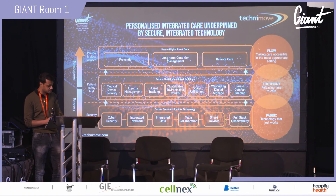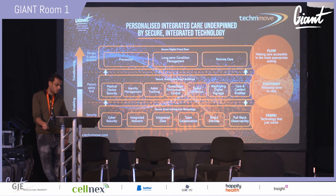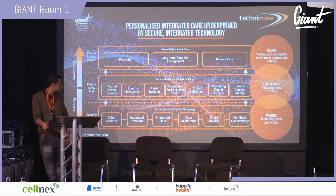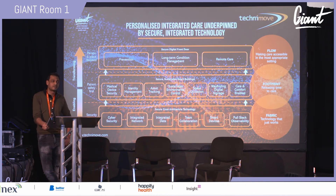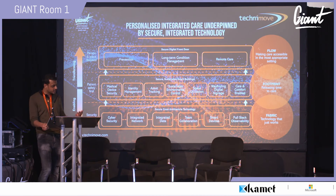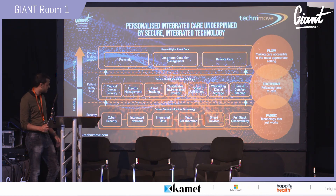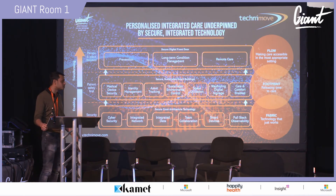This slide was given to me by a very experienced gentleman who started as a nurse, worked his way up to CIO in the NHS, and then moved to become a salesperson at Cisco — to help Cisco tweak their solutions to deliver more value into the healthcare industry. To enable the foundation, you need a fabric where technology just works: cybersecurity, integrated networks, integrated data, and sustainable smart buildings.